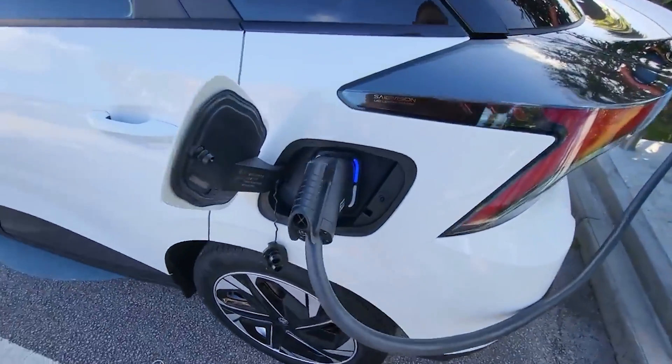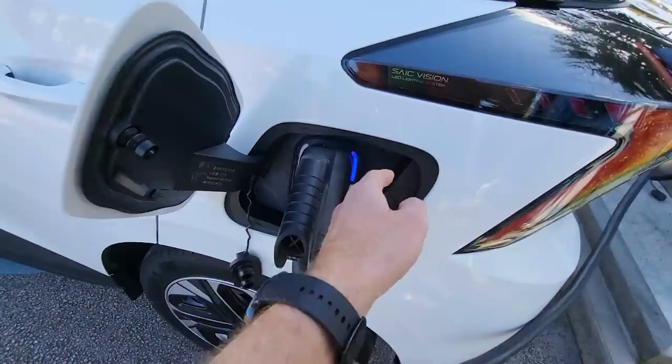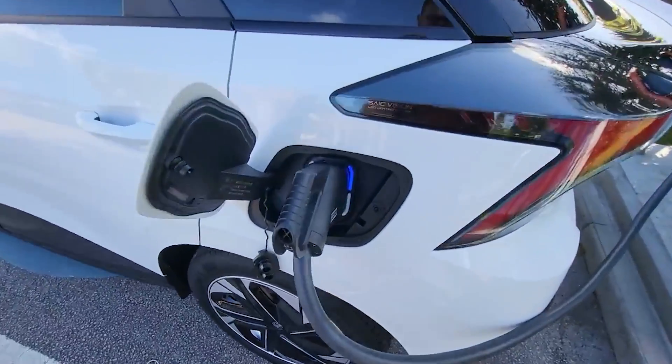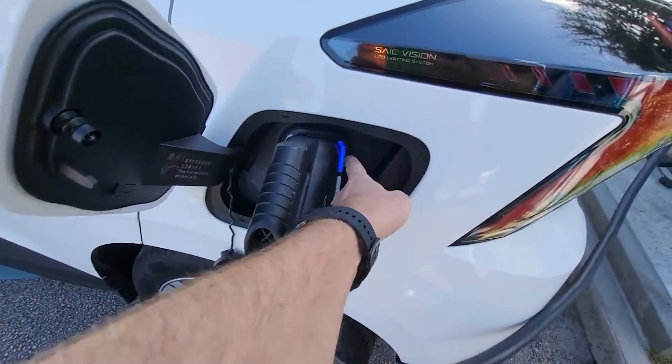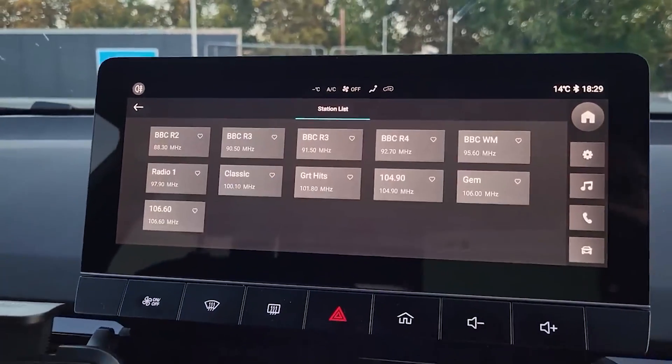The 64 kWh battery can be charged up to 80% in almost 35 minutes using a 150 kW DC charger. A 50 kW DC charger will be much slower: the 51 kWh battery can be charged up to 80% in just 52 minutes, while the long-range battery will take 60 minutes.